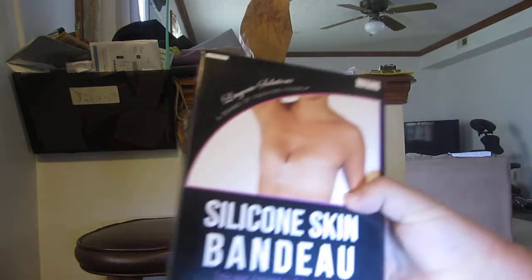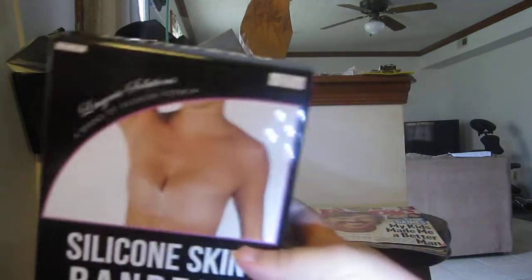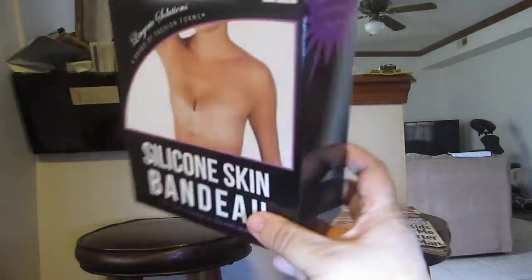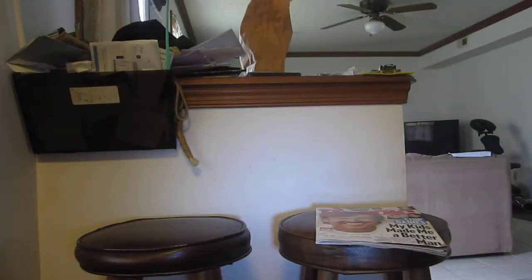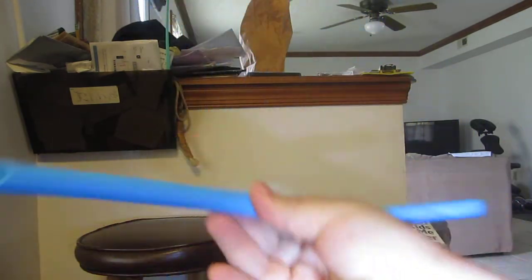Then I got the Silicone Skin Vandu from Try It — a bra, free to review. And then I got this discounted milk tea straw. It's a silicone one, so it works.